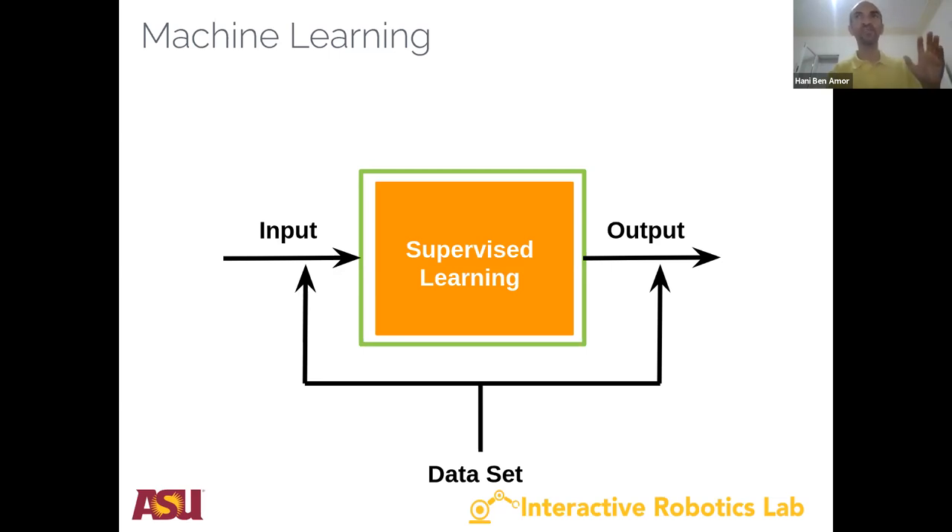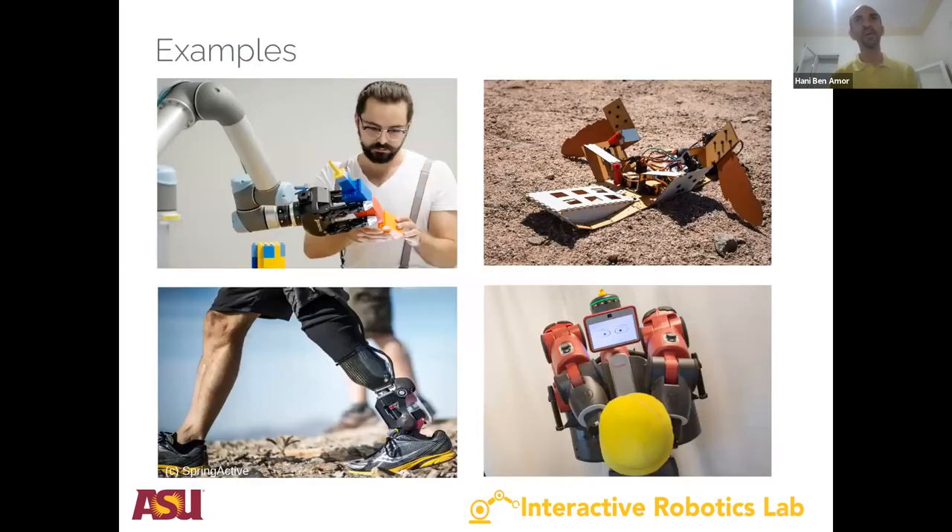Today we're learning about supervised learning for robot controls. These techniques can be used to learn everything from human-robot interaction. All the pictures shown are from my lab — we've used these techniques to have a robot interact with a human and learn to assemble Lego pieces, have a small cardboard robot learn to crawl over ground, and apply this to prosthetics for people with amputation, or robots in industry performing manipulation tasks.